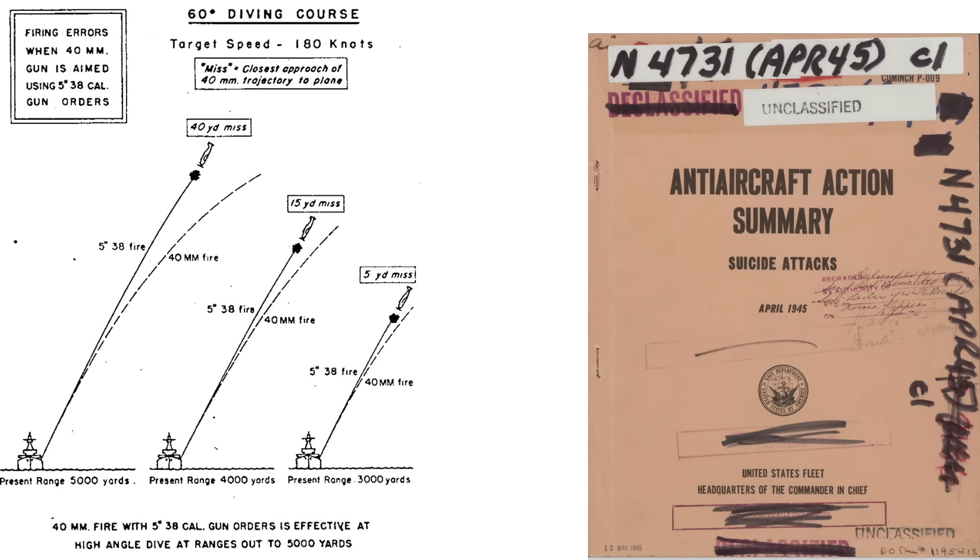This page outlines the Bofors 40mm projectile error expected when linked to a gun director set to the 5-inch .38 caliber projectile's ballistics. The 40mm projectile error for a target diving at a 60-degree angle at a range of 5,000 yards is 40 yards short. The error decreases to 5 yards at a range of 3,000 yards.